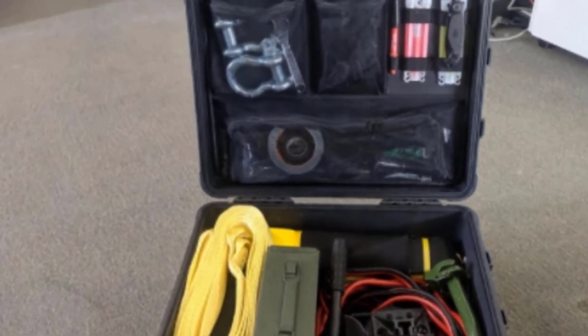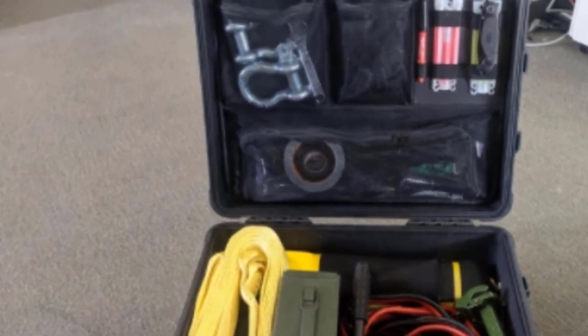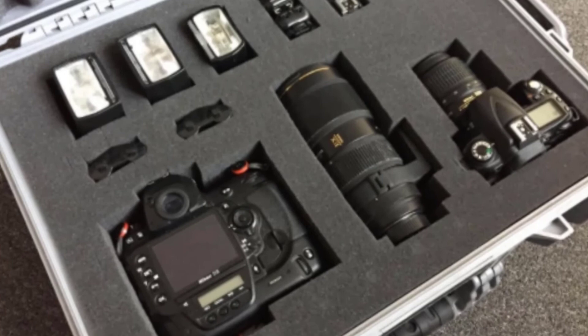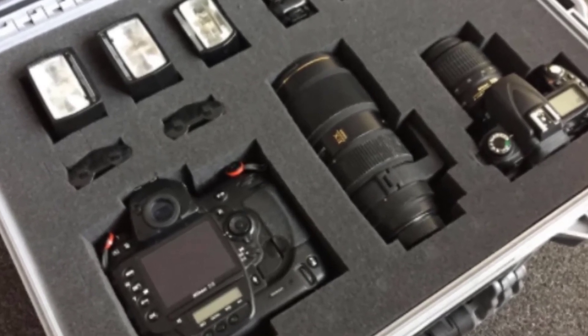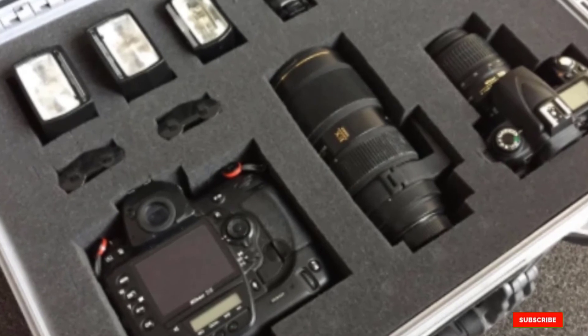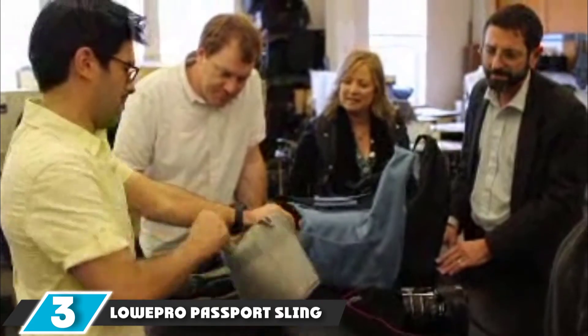Like other Pelican cases, it's waterproof, crush-proof, and dust-proof, and comes with a lifetime guarantee. The case uses wheels and a pull handle for easier transportation. A double latch system helps keep the case sealed and prevents accidental openings.